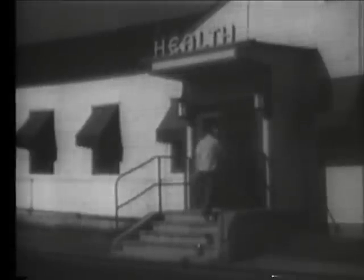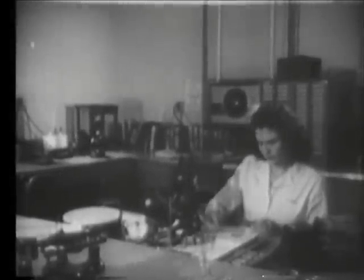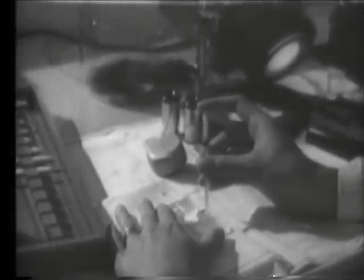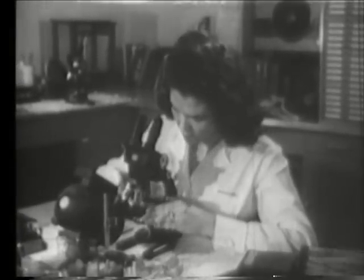One of the effects of exposure to excessive radiation is a change in the number of blood cells in a person's system. An important safeguard is the testing of blood samples of personnel who are exposed to radiation above a certain specified level. The blood samples are collected in small pipettes which are placed into an agitator prior to the testing.